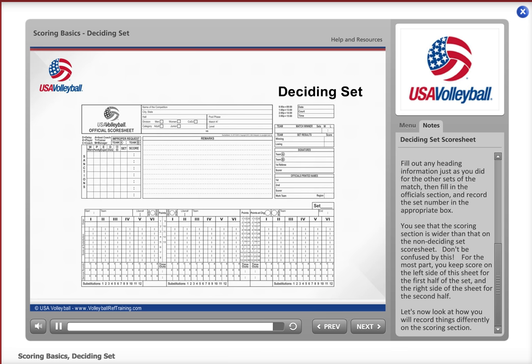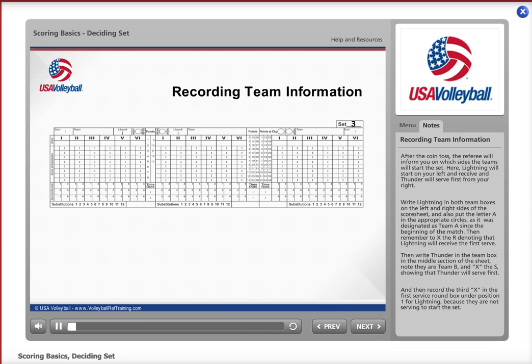Now let's look at how you will record things differently on the scoring section. After the coin toss, the referee will inform you on which sides the teams will start the set.